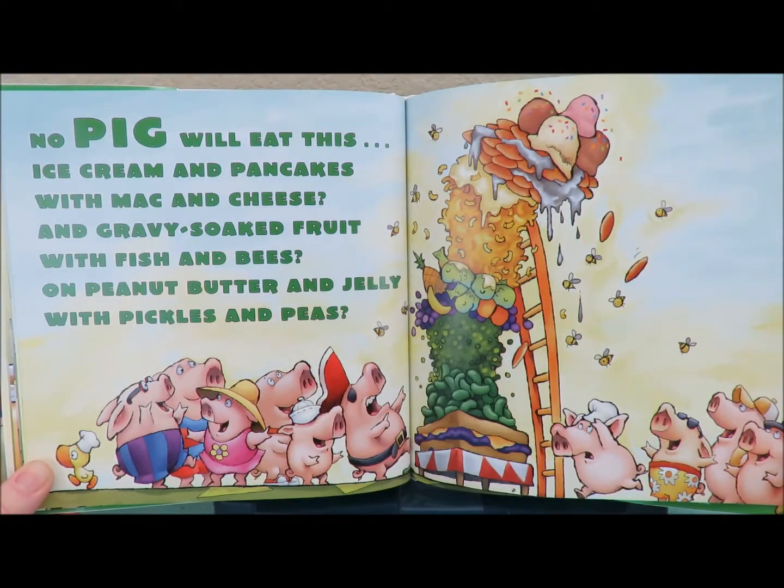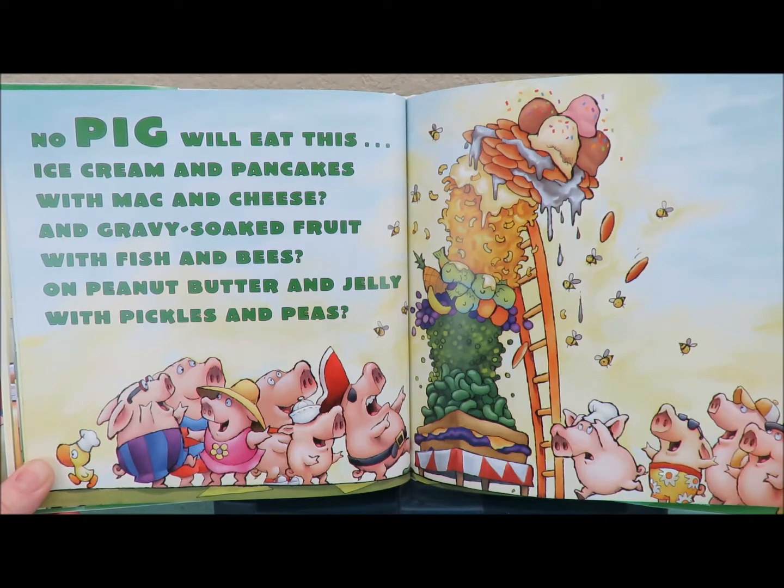No pig will eat this. Ice cream and pancakes with mac and cheese. And gravy soaked fruit with fish and bees. On peanut butter and jelly with pickles and peas.